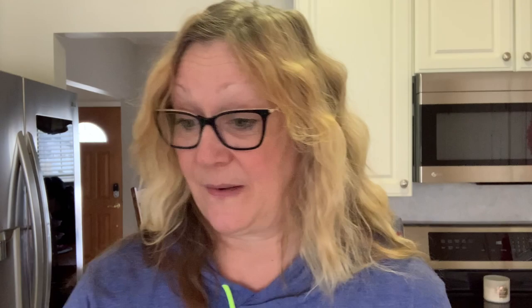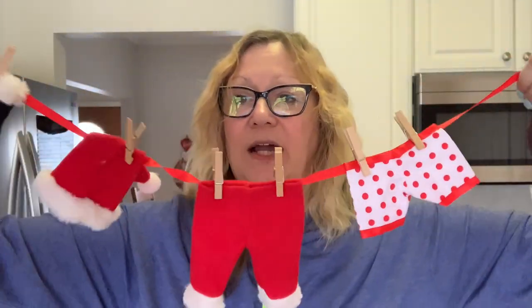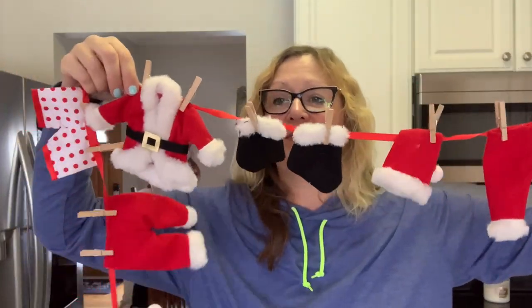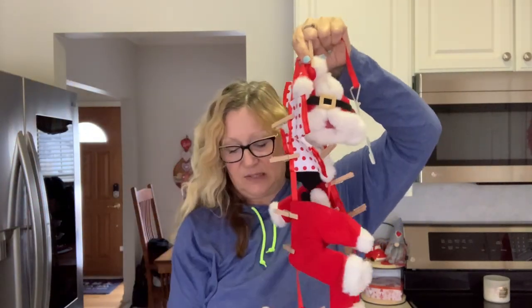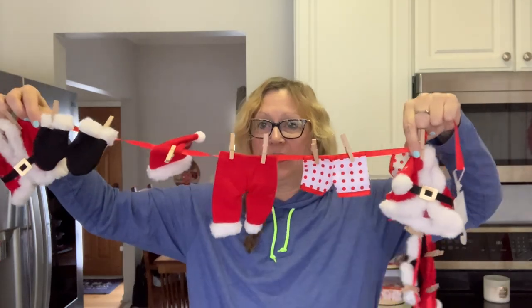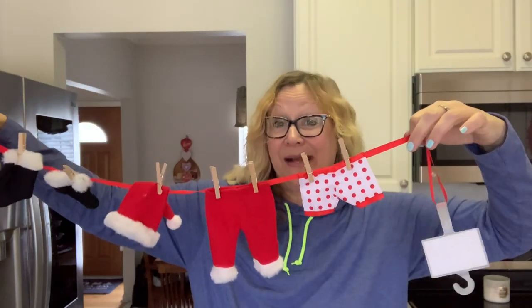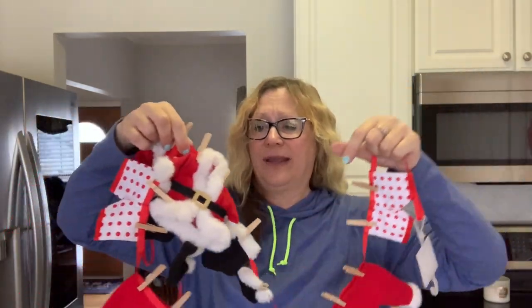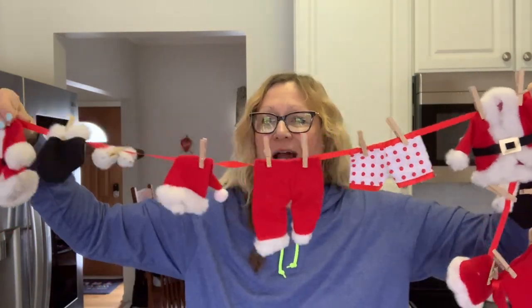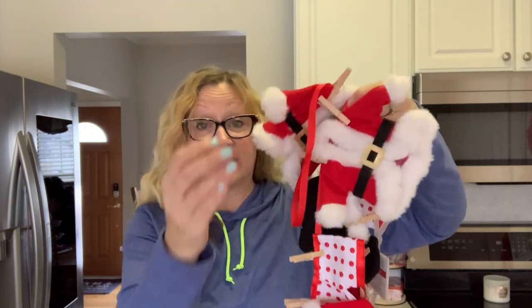Now we're moving on to Christmas. This is my very best deal, I think — it is this garland. It's all Santa's stuff on a clothesline, and it's really long — six feet long. It's all Santa's outfit on a clothesline. This was regularly $20, and when I went back to Michaels it was marked down 75%, so I got it for $5. How cute! I absolutely love it. They had a lot more other designs and garlands.